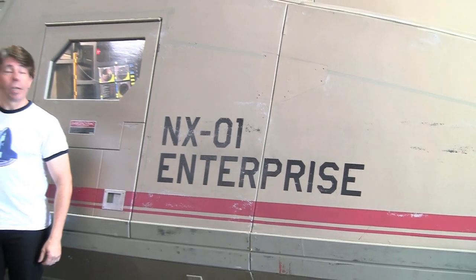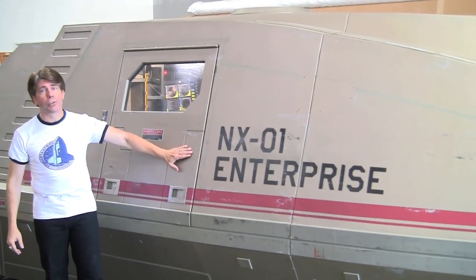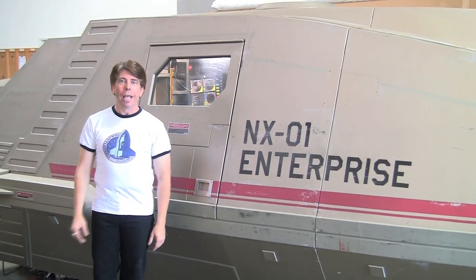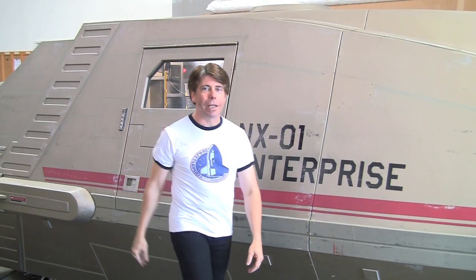How you doing everybody? I'm Stephen Kirk and this is Shuttlepod 1. That's right — this is a full-size Shuttlepod from the TV series Star Trek Enterprise. It's one of only two that exist in the entire world, and it's going to be up for auction, so you might be able to take it home.